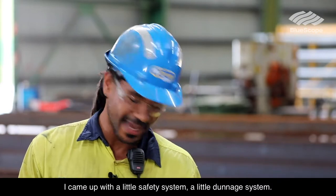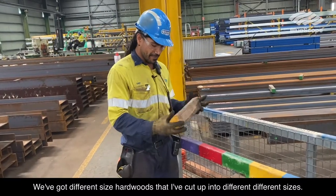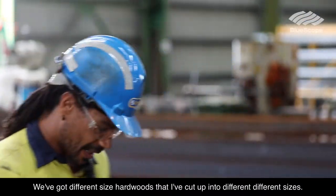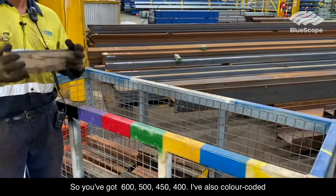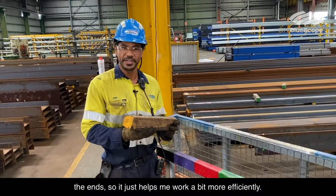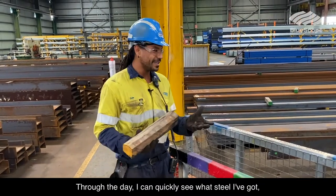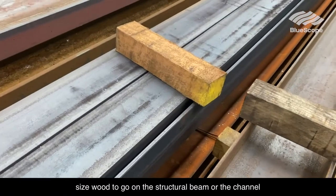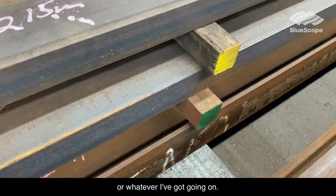I've come up with a little safety system — a little dunnage system. We've got different sized hardwoods that I've cut up into different sizes: 600, 500, 450s, 400s. I've also colour coded the ends. So it just helps me work a bit more efficiently through the day. I can quickly see what steel I've got, the width of it, and I've got the perfect size wood to go on the structural beam or the channel or whatever I've got going on.